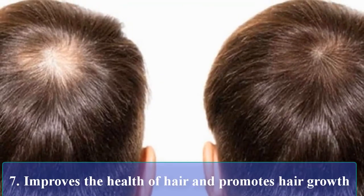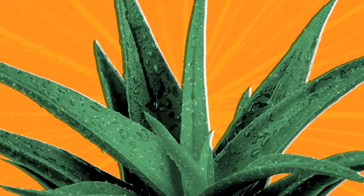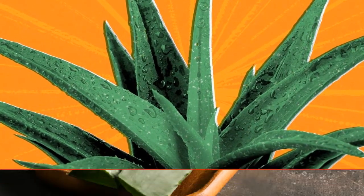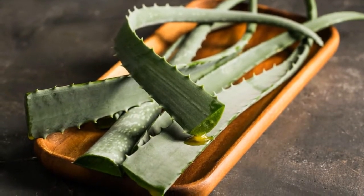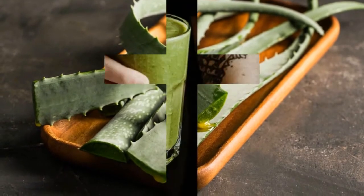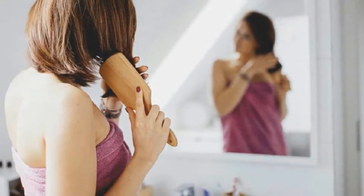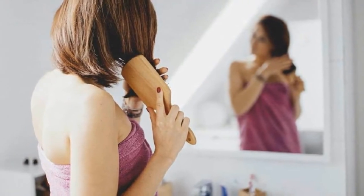Improves the health of hair and promotes hair growth: Drinking Aloe Vera juice leads to long and silky hair. It helps keep the pH balance of the body in the correct range to boost hair growth and help retain the moisture in the scalp. In addition, applying the juice directly to the scalp can help by clearing dead skin, unclogging the pores, and removing excess sebum — the oil that the pores on your scalp produce.